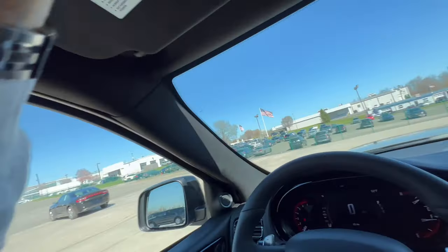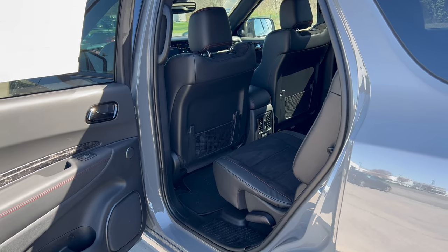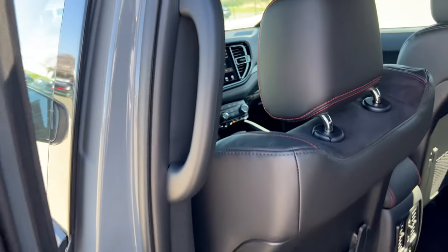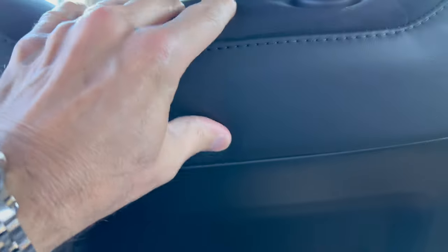Time for the mid-row captain's chairs. The driver's seat is set for my driving position — let me climb in. There's plenty of knee room and plenty of headroom at five-foot-eleven.